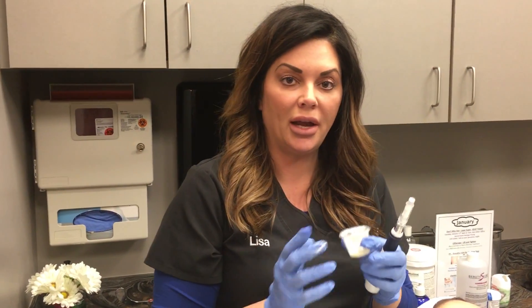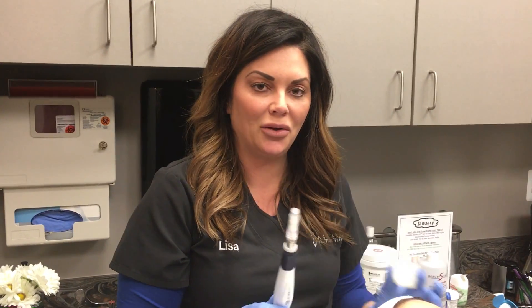Another thing that I do here at Ann Arbor Plastic Surgery is a lot of microneedling. What this is is a collagen induction therapy system.